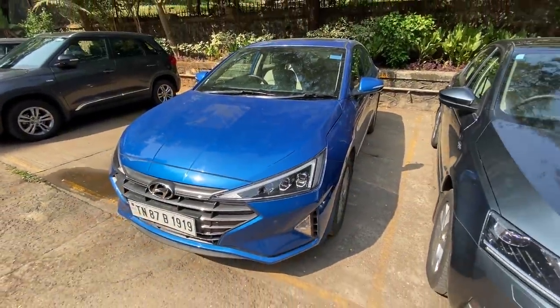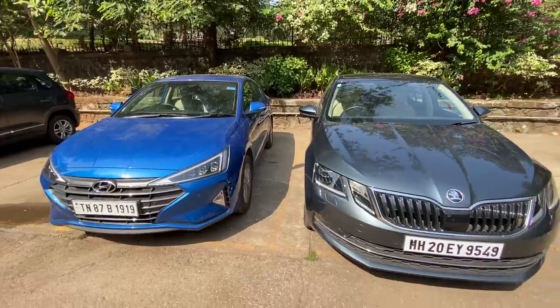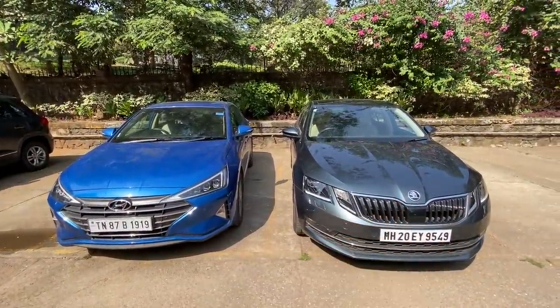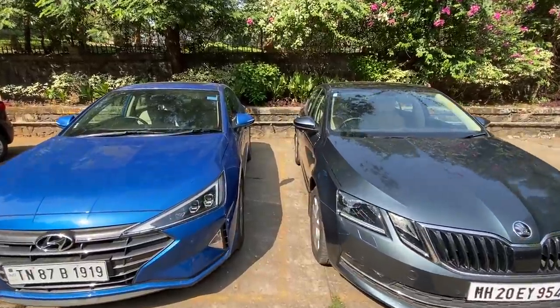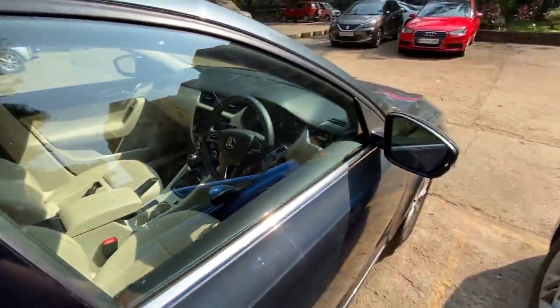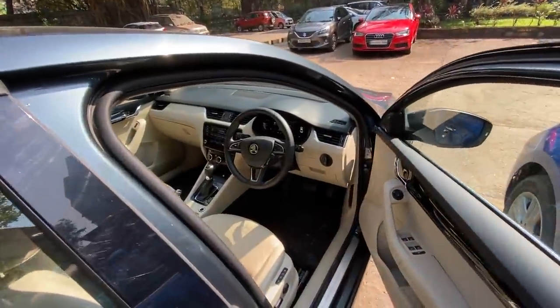They've actually removed the auto-hold function from the Elantra — why Hyundai, why do cost cutting? I've done a vlog on this which is yet to go live. I'm going to be doing the Octavia vlog real soon, and a Honda Civic vlog was also an option.